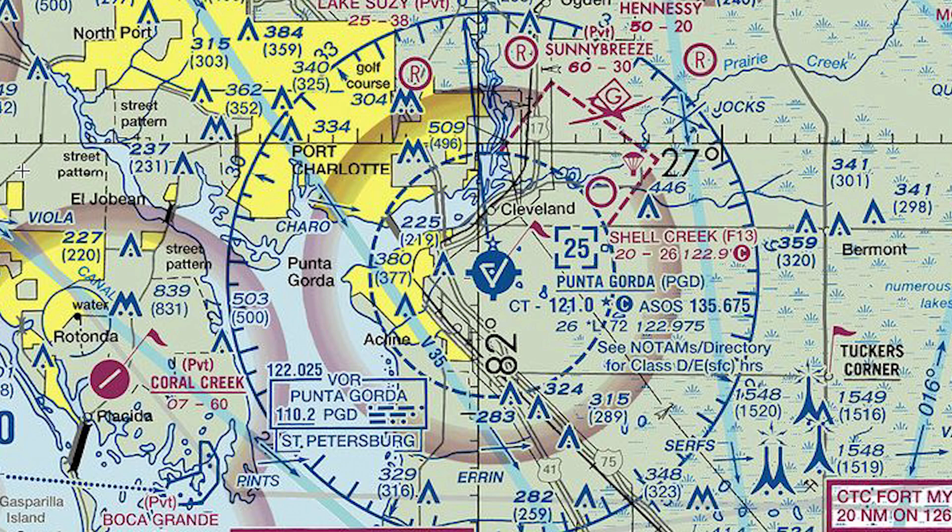The next thing we're going to notice is this little dashed magenta line that juts out at the northeast corner — that is Class E airspace. We're going to talk about that separately, so we'll leave that aside for now. We also see this bigger ring around the airport with a compass rose and headings — that's actually for a VOR, a navigational aid, so that has nothing to do with our airspace.